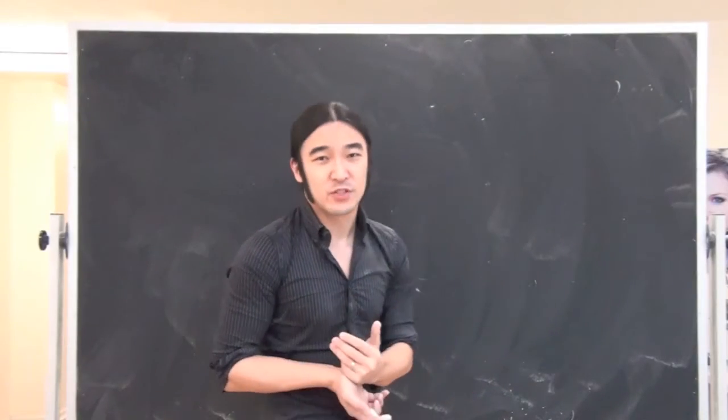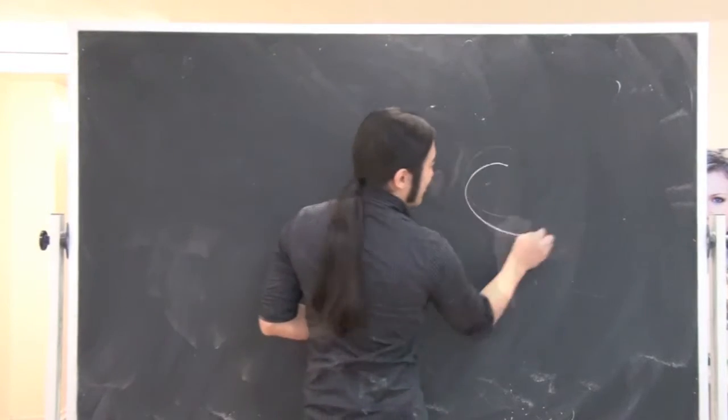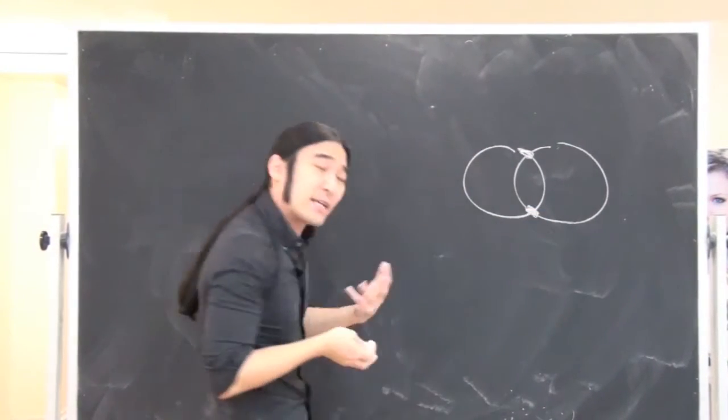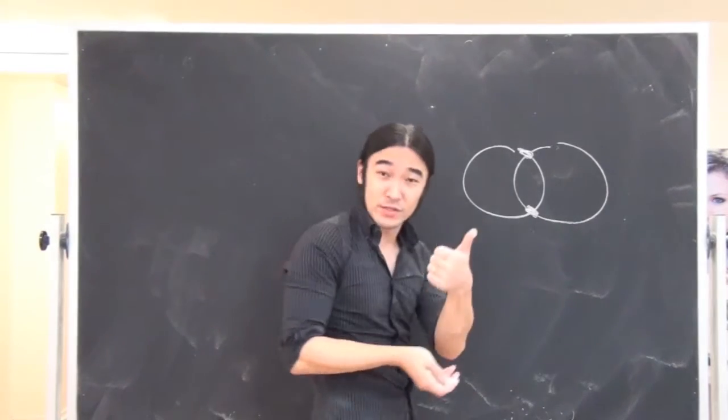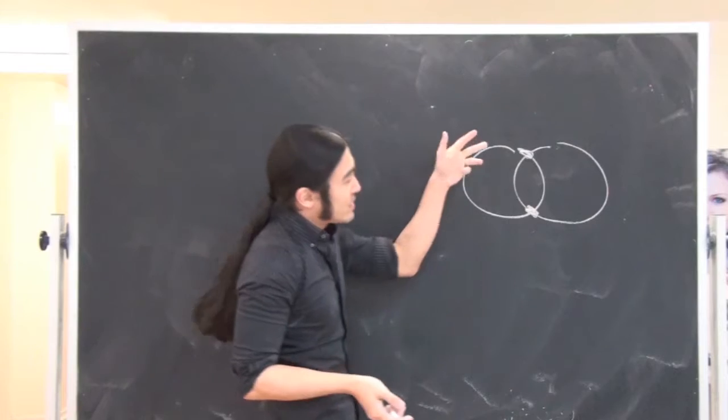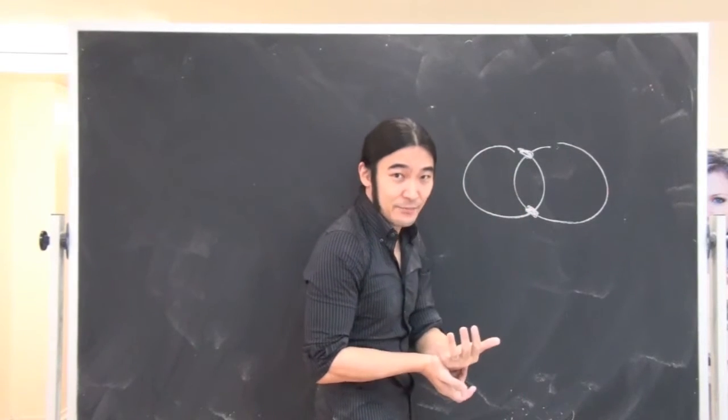So this is an interesting question — it actually came from one of our instructors. She came across a problem and asked: if you had one circle, obviously the circle just hangs out by itself. If you have two circles, what's the maximum number of points they can intersect at?